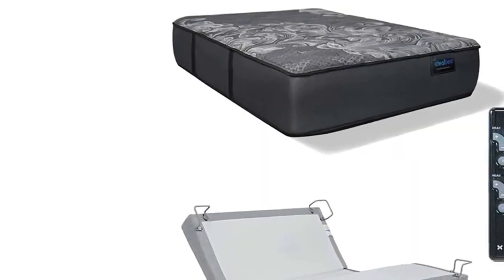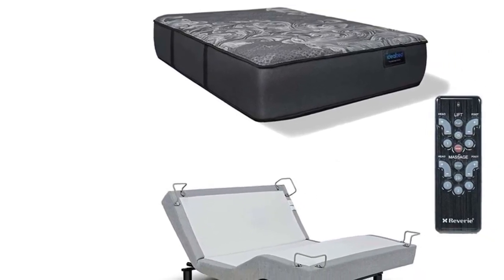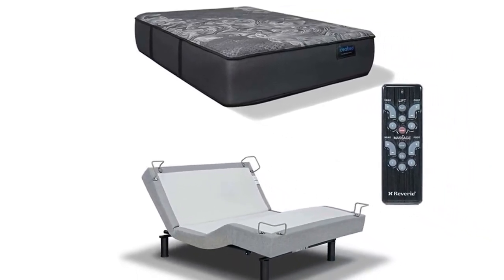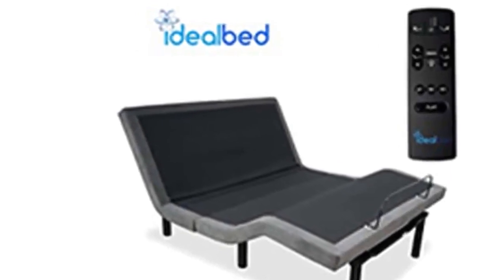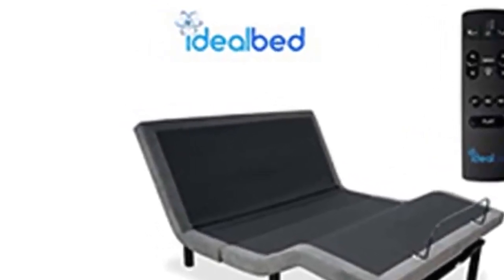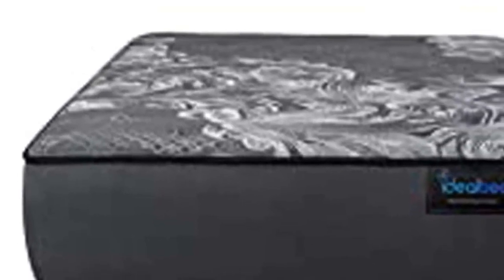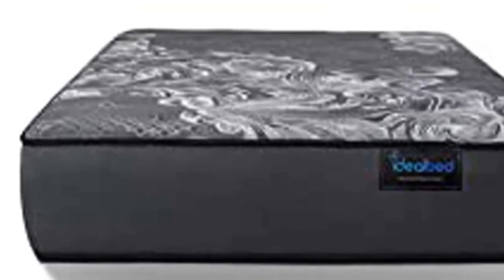Experience luxury and comfort in bed like never before with this mattress and adjustable bed combination set. Includes the Ideal Bed Looks Series Hybrid 5, a 14-inch mattress available in either luxury firm medium firm feel, or luxury plush medium soft feel, with the advanced Reverie 5D adjustable bed base included. The Ideal Bed Looks Series Hybrid Mattress is scientifically engineered for optimal sleep in the luxury plush or luxury firm comfort preference.